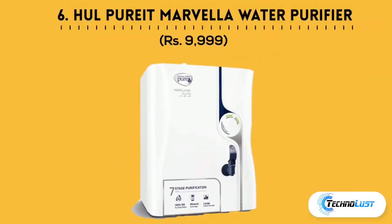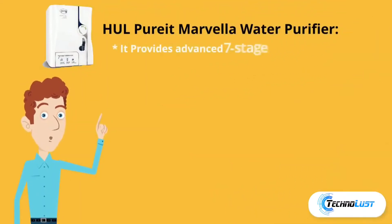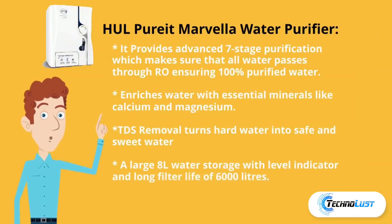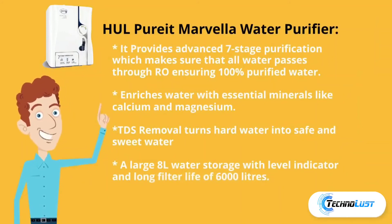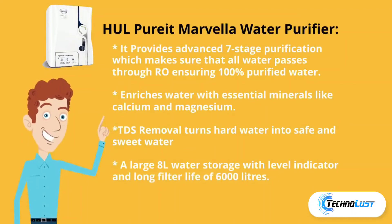Sixth in the list is HUL Purification, which costs rupees 9,999. It provides advanced seven-stage purification ensuring all water passes through RO for 100% purified water. It enriches water with essential minerals like calcium and magnesium, removes TDS turning hard water into safe and sweet water, offers a large 8-liter storage tank with level indicator, and a long filter life of 6,000 liters.